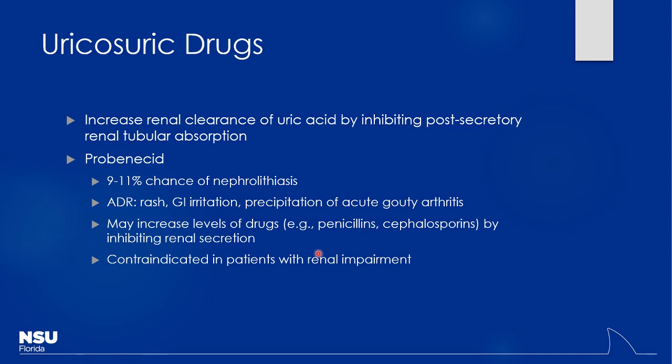For increasing uric acid excretion — uricosuric therapy — there's a concern that higher concentrations of uric acid being sent through the kidneys can precipitate there. The older drug probenecid carries about a 10% risk of nephrolithiasis. It's not used for patients at high risk for kidney stones or with poor kidney function. Historically, probenecid was actually given with penicillins to extend their half-life by inhibiting secretion of penicillins into the renal tubules, keeping serum levels higher for longer.